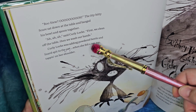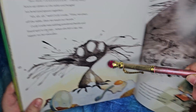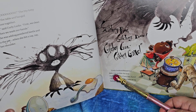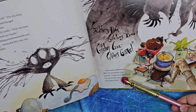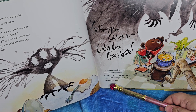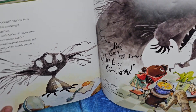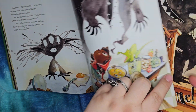Curly Locks was adding powdered beetle and lizard spit to the pot when she felt a tap, tap, tapping on her shoulder. 'Get your boo, get your bone, get your goo, get your gong.' Curly Locks stiffened but didn't let on that she was startled. 'I'll go if you like. But if I do, you'll never get a taste of my famous Boo Stew.' Even her little lizard friends are very startled, and even the fish looks startled.